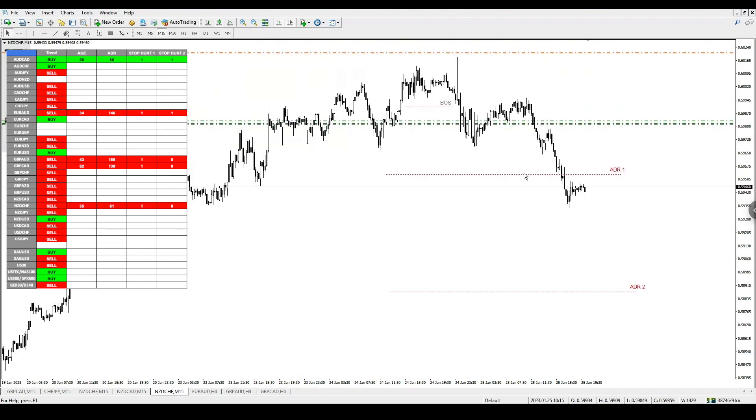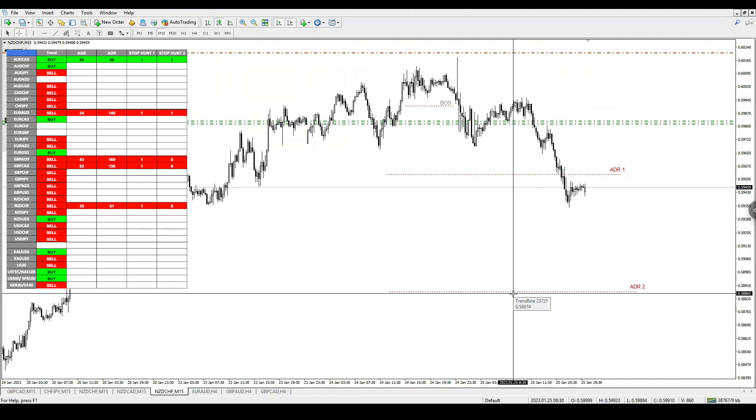Going down to the 15-minute time frame, you can see straight away we had a break of structure in the market — and this was also a one-hour break of structure. I told people in the VIP group to look for an entry. Price action has already hit ADR1 today, which is perfect, and ADR2 is down here. Hopefully price action tomorrow can head towards that area.